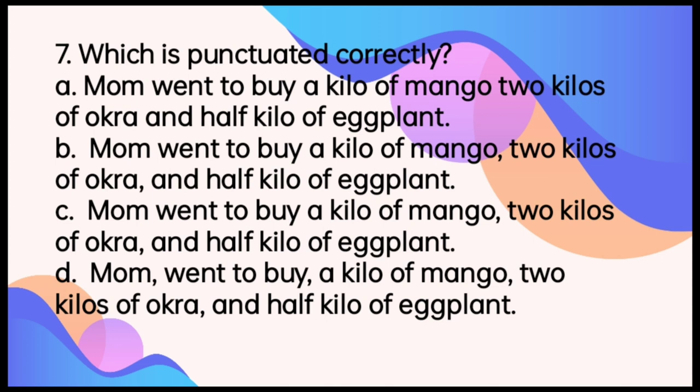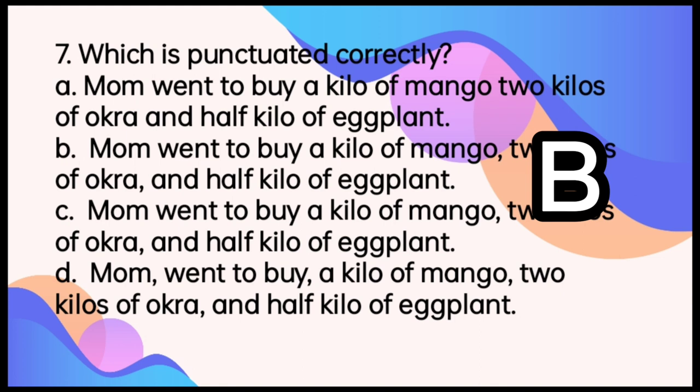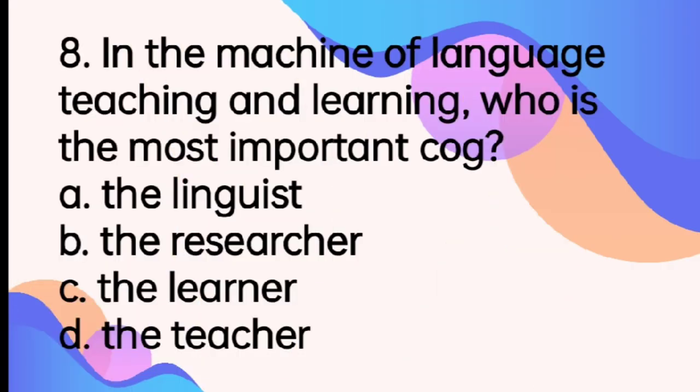Number 7. Which is punctuated correctly? I'll give you some time to read the options. The answer is letter B. One of the uses of a comma is to separate items in a series. So, the comma should be used in between. The items there are: mango, 2 kilos of okra, and half kilo of eggplant.